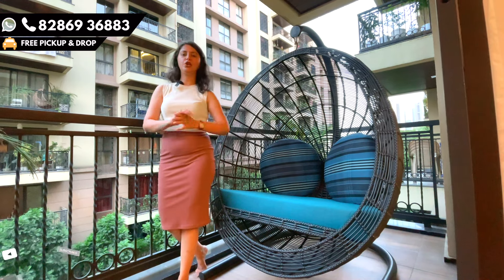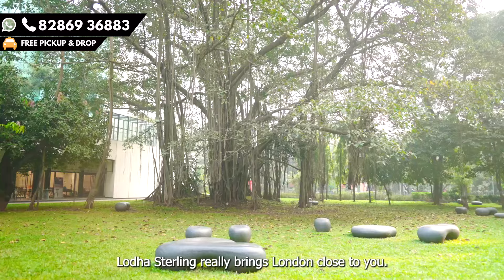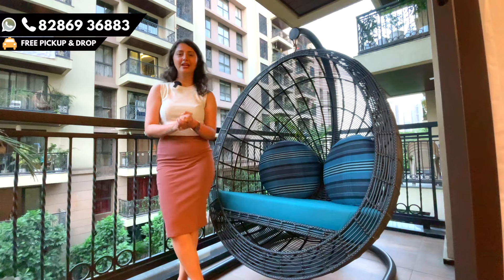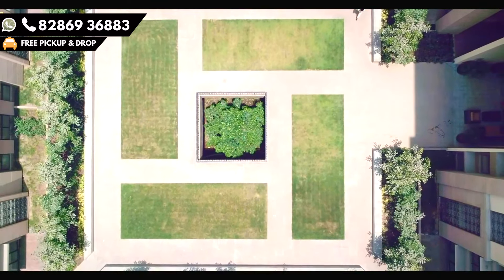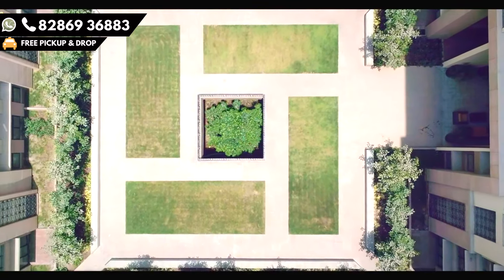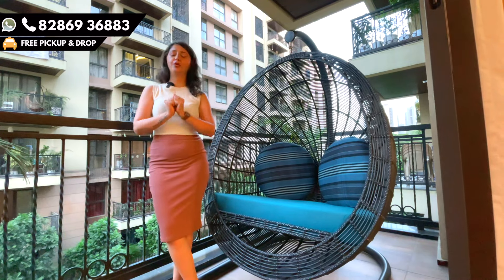There's an amazing lawn for meditation. There are pebbles on which you can sit, meditate, do yoga and work out. The best part about this project is the private gardens you get between the houses. There's a lot of serenity around it — the nature, the silence — everything is perfect.